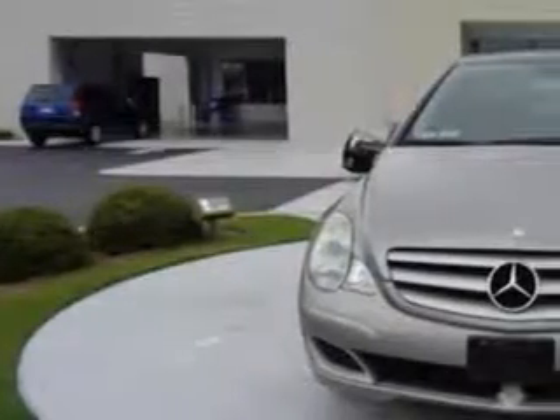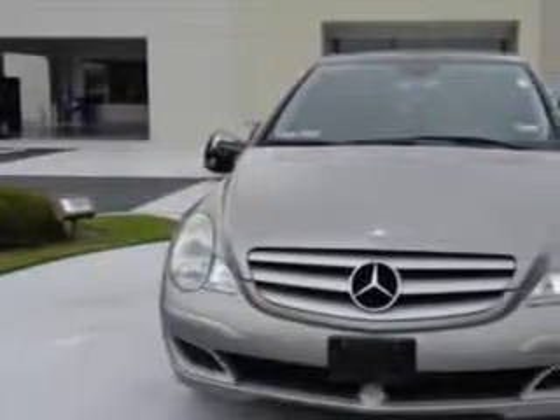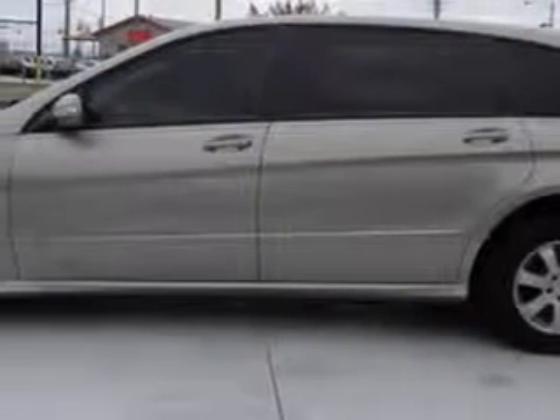Check out this 2006 Mercedes-Benz R-Class Wagon All-Wheel Drive, equipped with a 6-cylinder engine and an automatic transmission. Enjoy this great car with features like: